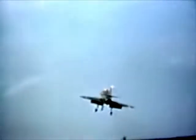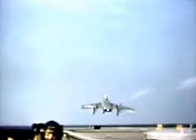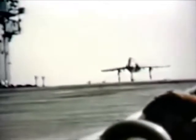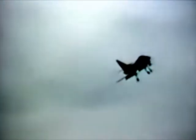The A4D Sky Ray approaches for its first touch-and-go landing. The Skyhawk stays in the landing pattern and goes around for another touch-and-go. The F7U Cutlass follows and makes a touch-and-go. On its next time around, the Cutlass settles to the deck and catches a wire. As the F4D catches a wire, the A4D takes a wave off. The A4D then makes an arrested landing.